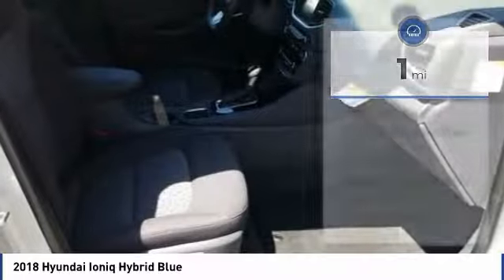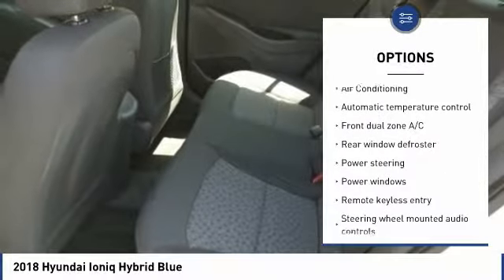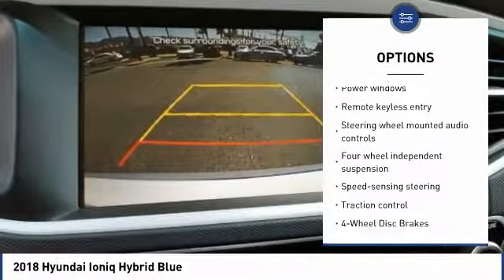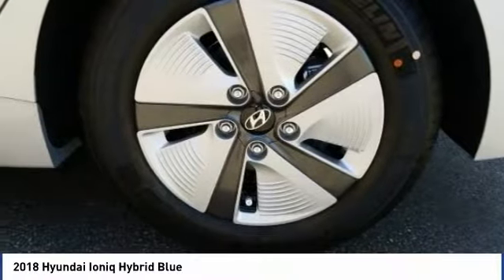Here are some of this vehicle's great options: traction control, air conditioning, dual airbags, power steering, four-wheel disc brakes, center armrest, power windows, security system, rear window defroster, and electronic stability control.